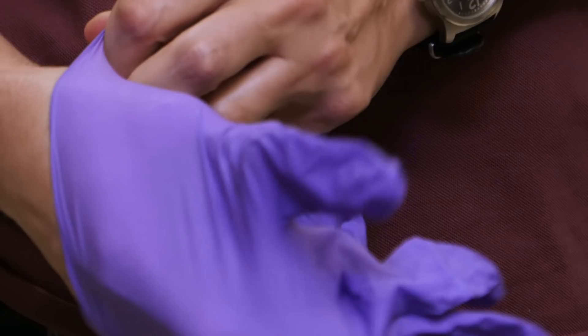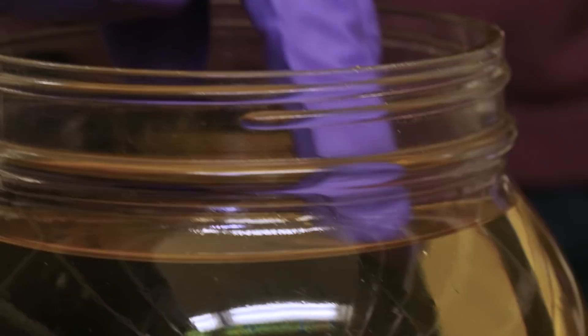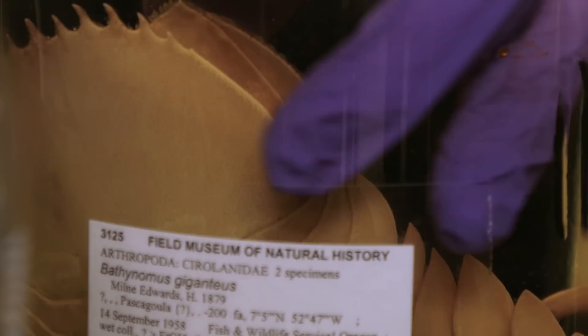They are scavengers, so they eat mostly dead stuff that they find — fish, dead crustaceans, dead cephalopods, squid and so on, even dead whales.